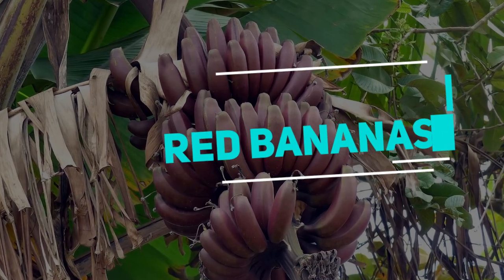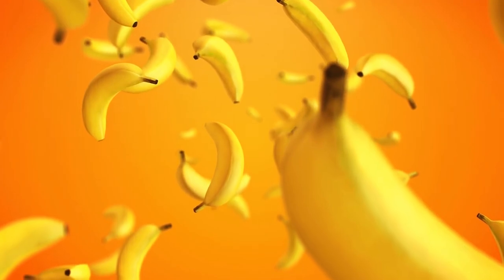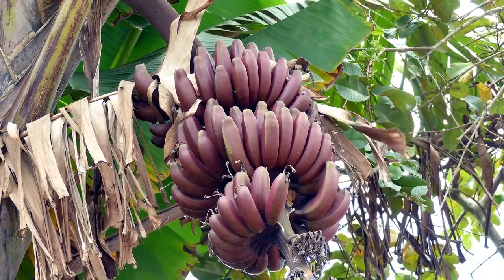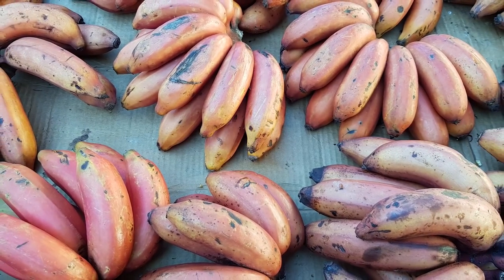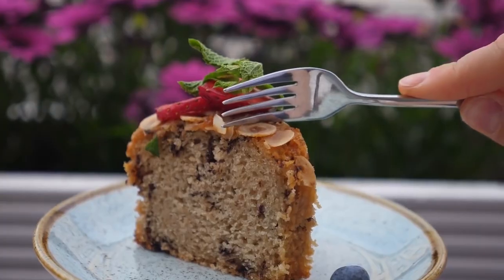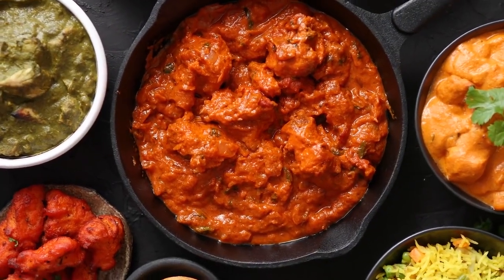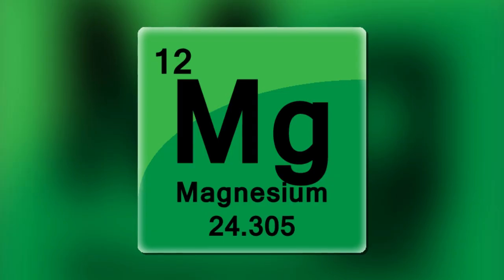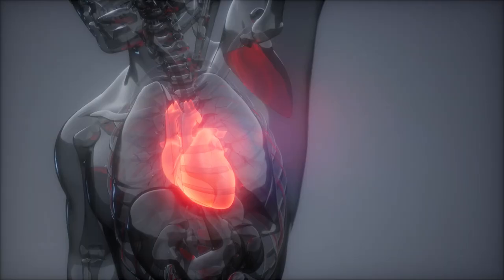Red Bananas. Bananas come in over 1,000 distinct types across the world, with red bananas being the rarest. They are South Asian bananas with red skin. When ripe, they're soft and have a sweet flavor, known to taste like a typical banana with a dash of raspberry. They're commonly used in sweets, but they also go nicely with savory food. Red bananas are high in calories, carbohydrates, potassium, vitamins, and magnesium, all of which are good for your immune system, heart health, and digestion.